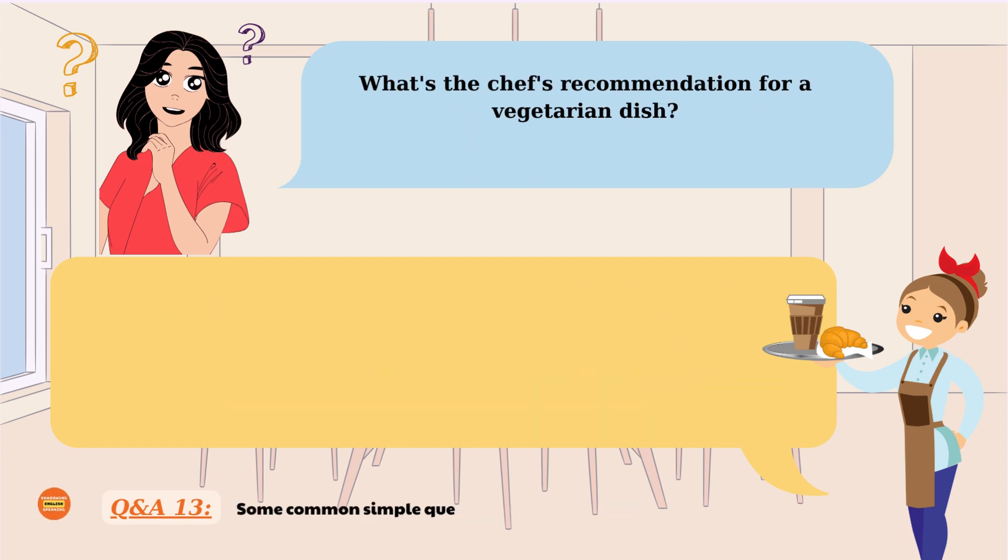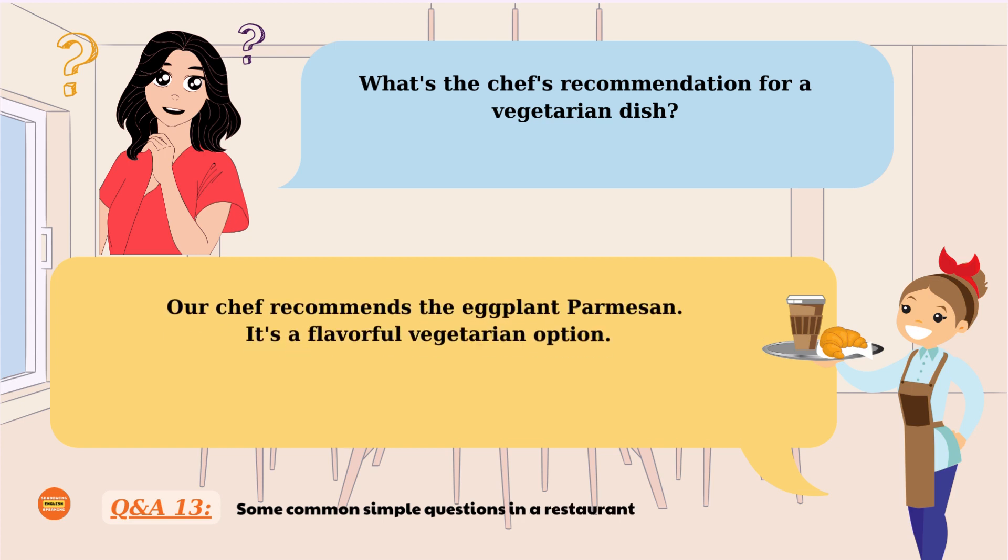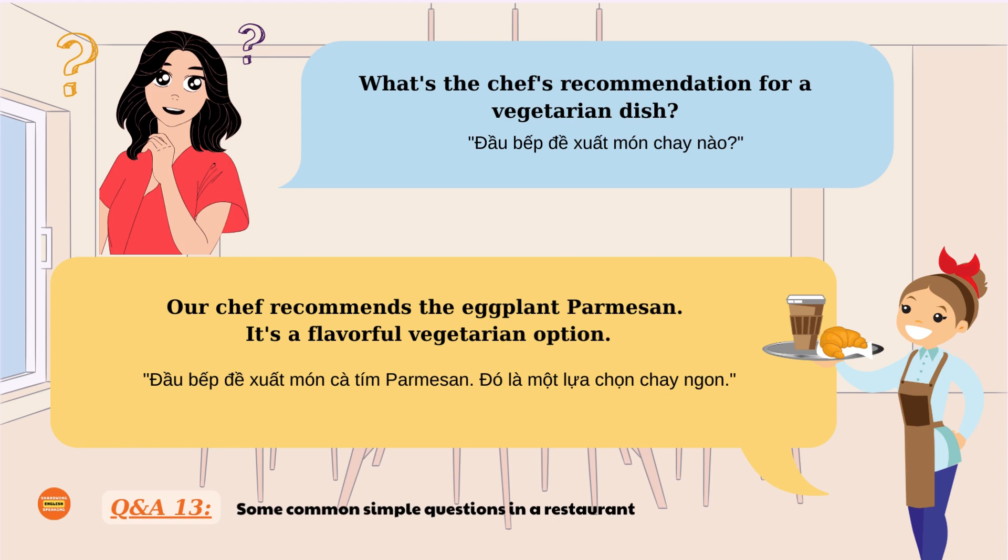What's the chef's recommendation for a vegetarian dish? Our chef recommends the eggplant parmesan. It's a flavorful vegetarian option. What's the chef's recommendation for a vegetarian dish? Our chef recommends the eggplant parmesan. It's a flavorful vegetarian option. What's the chef's recommendation for a vegetarian dish? Our chef recommends the eggplant parmesan. It's a flavorful vegetarian option.